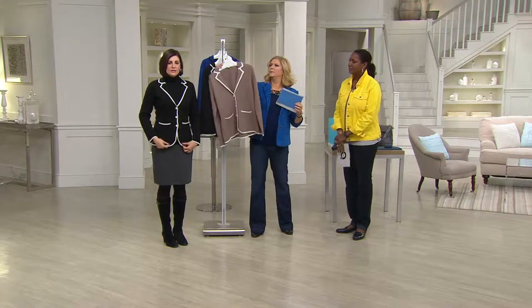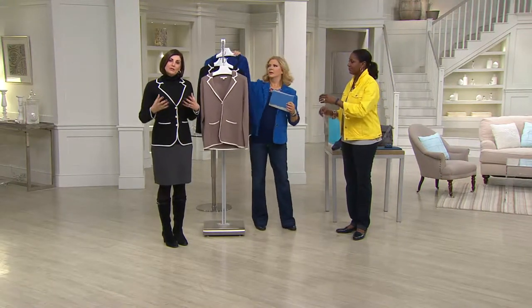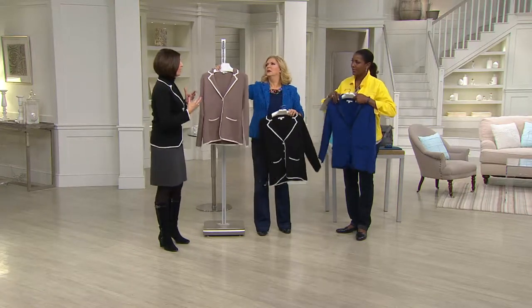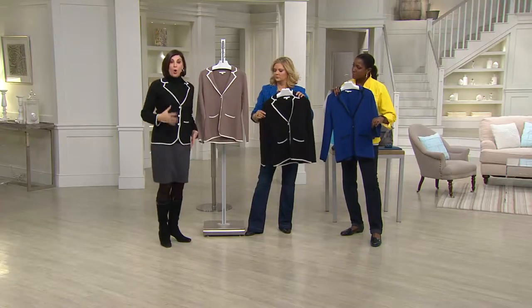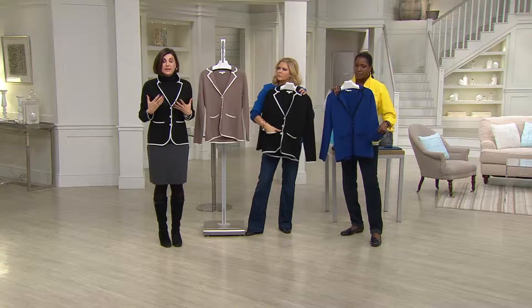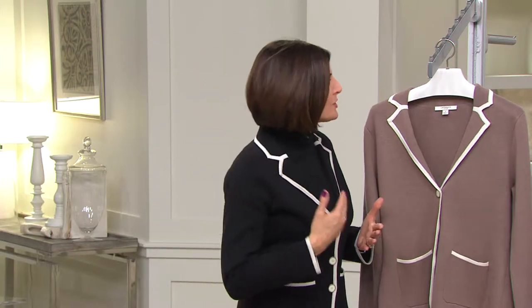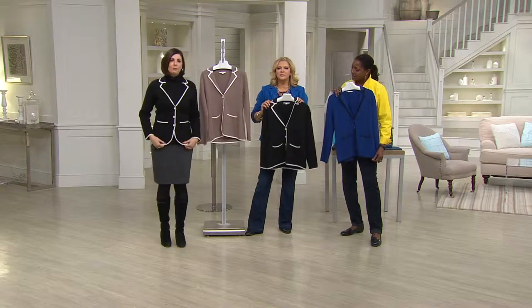This is a great blazer style done in a sweater weight. We do this so well — whether in a coat or a blazer — because we've chosen a gauge of sweater that is gutsy and beefy enough to hold up structure-wise. I could pop this collar and it stays, but you're getting all that softness and ease of wear from a sweater. The white piping on the black and on the mocha is just so beautiful, so polished, so finished.